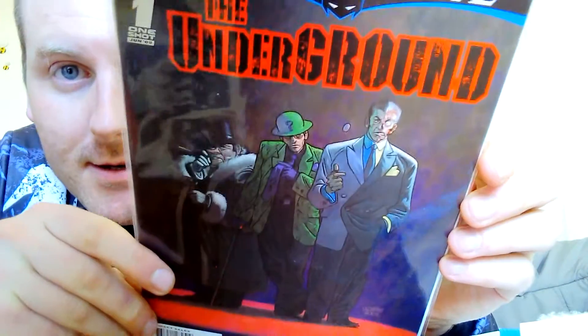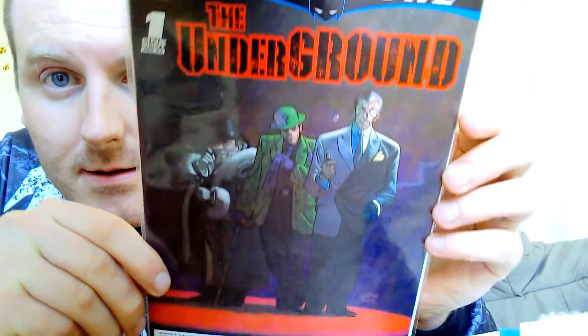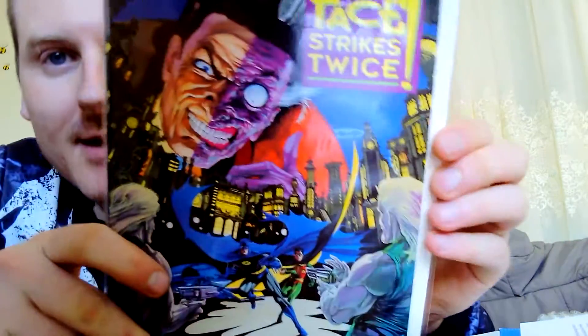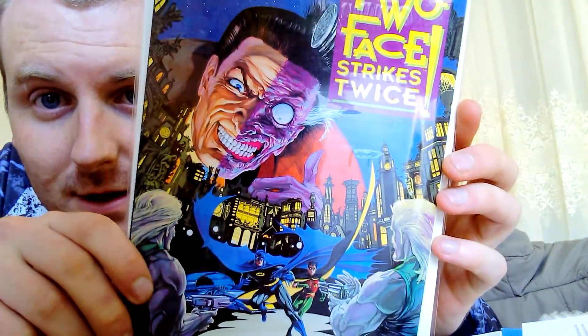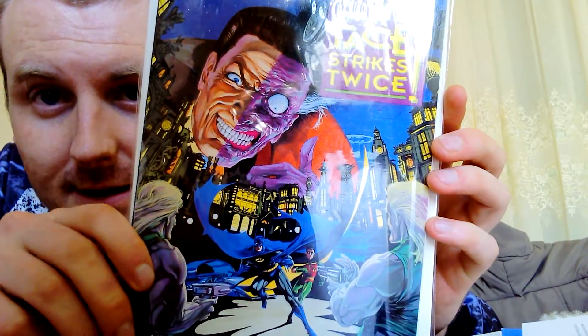It's a bit better — Battle for the Cow, obviously Batman underground with some of the villains. That's quite nice. Batman: Two Face Strikes Again — it's got a really nice cover, Two Face looking all imposing. That's cool.